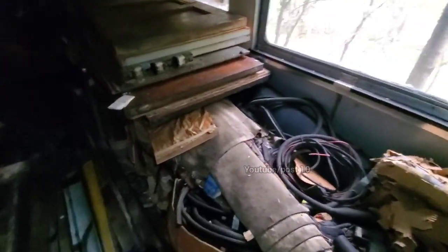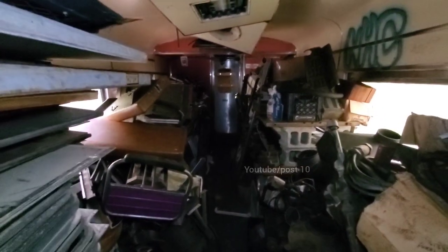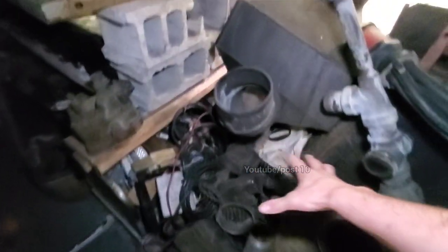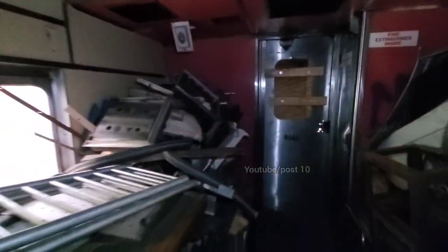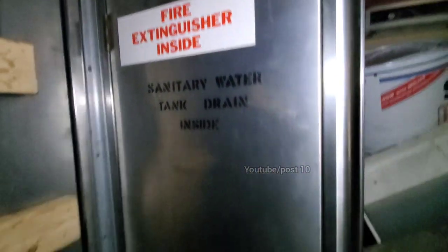More stuff. Some big springs, pipes, a beer keg. Oh, there's a wood burning stove in here, and a bunch of doors. Look at all this metal machinery — parts everywhere. Back here this door is chained up. There's a sanitary water tank inside, and a fire extinguisher. That's not gonna open.